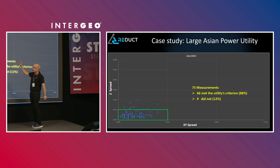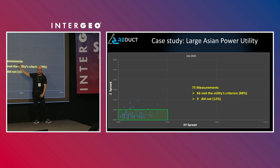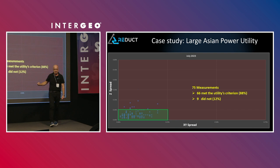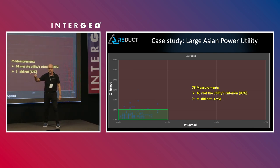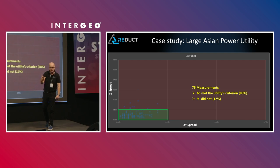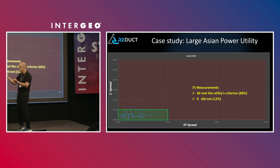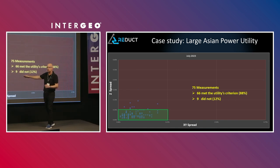We started working with the contractors, and by July 2023, measurements increased from 48 to 75 that month — 66 met the utility's criteria, and only 9 did not. We'd moved almost everything into the box. Most of the remaining misses were in the Z spread, due to a specific issue with that particular pipe. As a result, Reduct redesigned its centralizer to go over those humps much more easily, and a couple of months later, everything was in the box. And we keep monitoring it.